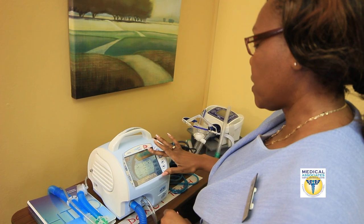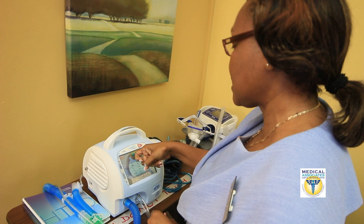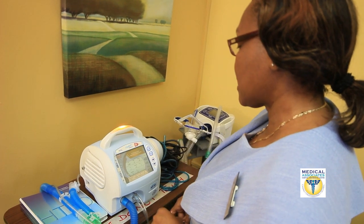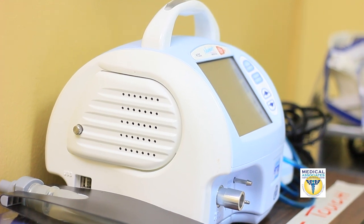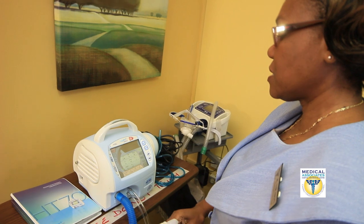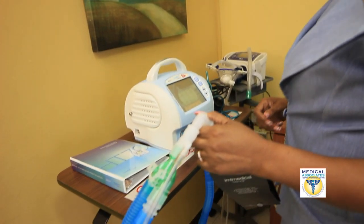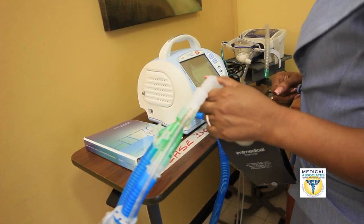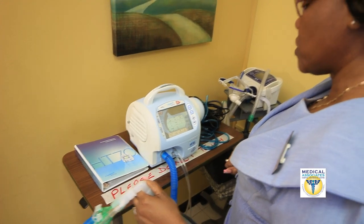We have here a ventilator. This ventilator can be used in an ICU setting. This ventilator is made up in such a way that it can be used not only to ventilate the patient, but just in case the patient needs CPAP — just positive pressure — then it can be set in that mode.